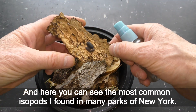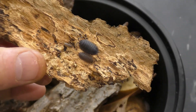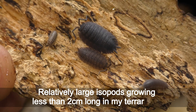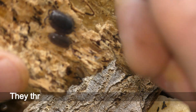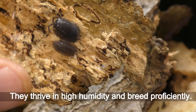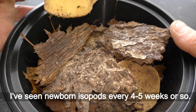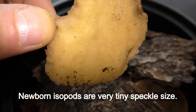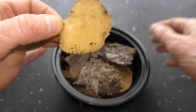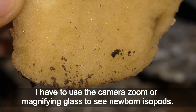Here you can see the most common isopods I found in many parks of New York. Relatively large isopods growing less than 2 cm long in my terrariums, they thrive in high humidity and breed prolifically. I have seen newborn isopods every 4 to 5 weeks or so. Newborn isopods are very tiny — speckle-sized — and I have to use camera zoom or a magnifying glass to see them.